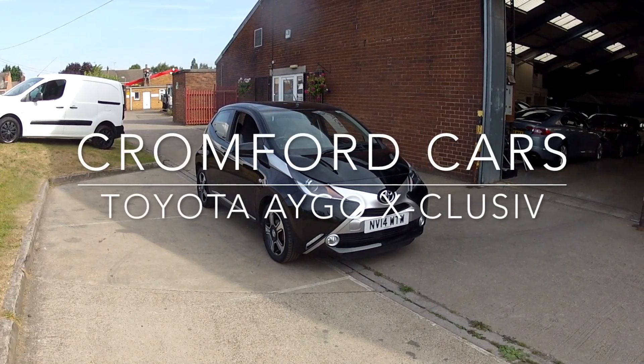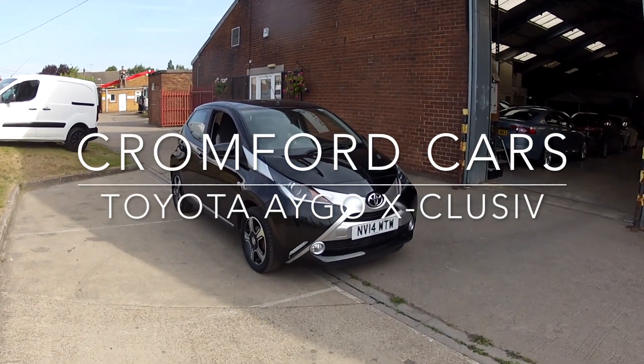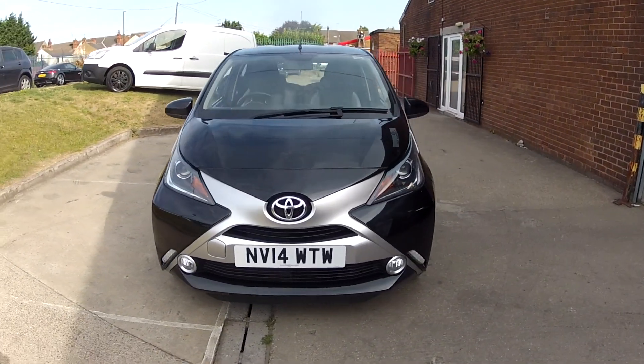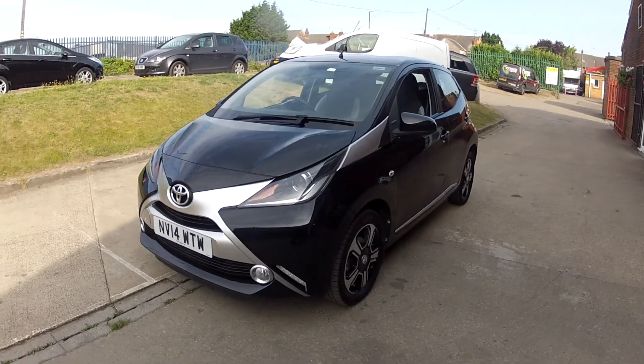Hello and welcome to Cromford Cars. We're delighted to offer you this Toyota Aygo. It's the VVTi Exclusive, looking absolutely stunning in this black metallic.